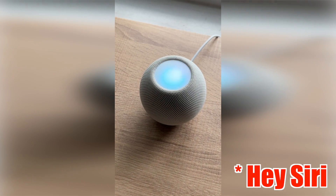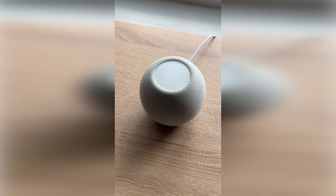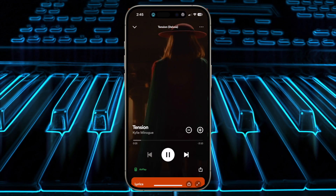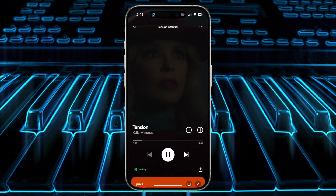Now if you say 'Hey Siri, play music from Spotify,' it will open the Spotify app and play music for you. Once it's set up, it's pretty handy — more convenient than it used to be.